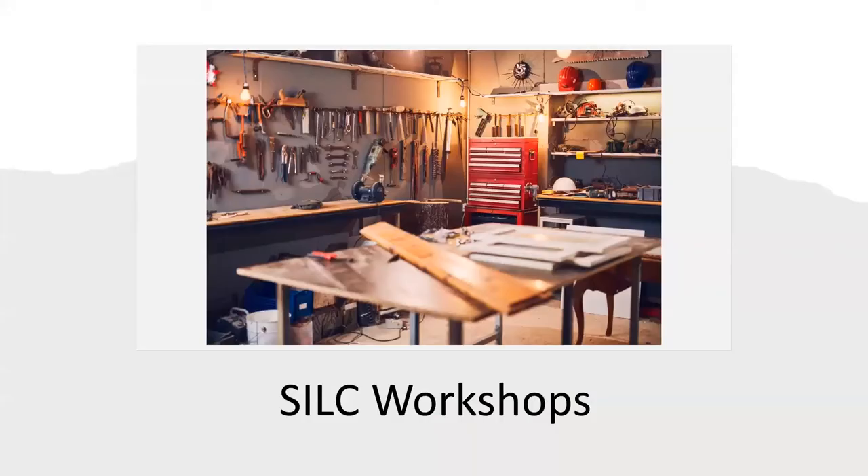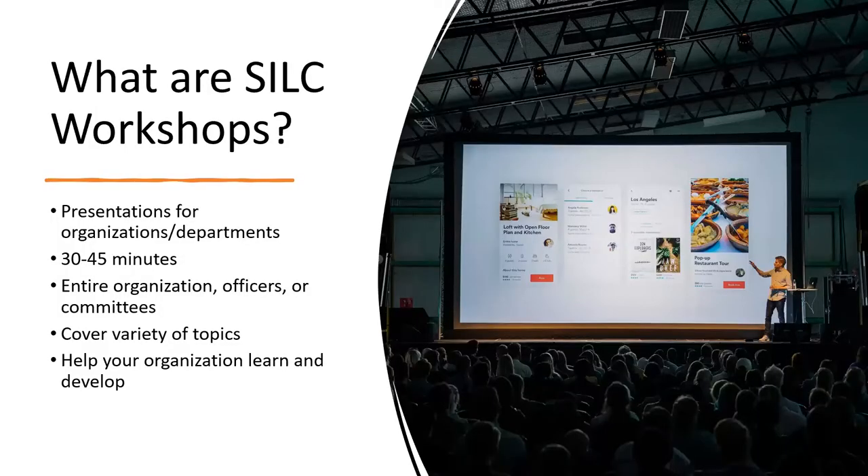Next we'll go over the different workshops we offer. SILC workshops are different presentations for all our student organizations and campus departments. These workshops cover a variety of things such as how to use the Cork app, how to manage Rock Chalk Central, and much more. They typically run 30 to 45 minutes depending on how many questions there are. You can do them for the entire organization, just your officers, or specific committees. These are designed to help your organization learn and develop its leadership, and we can work with you to customize the presentation.